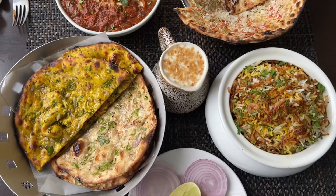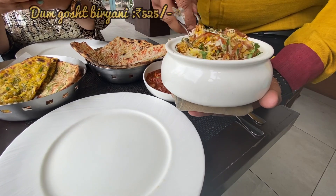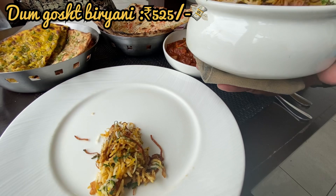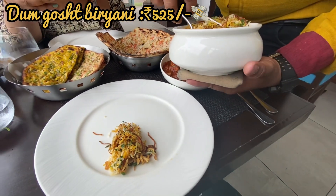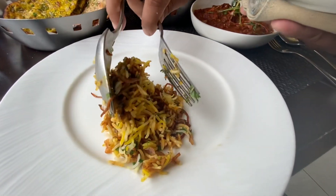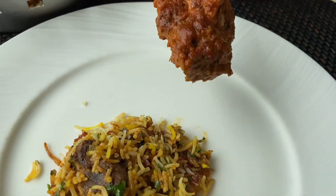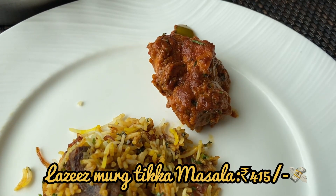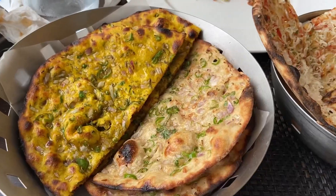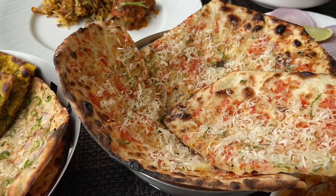Time for main course. This here is their Dham Ghoshed Biryani. This is Lazi's Murgh Tikka Masala, and I tried three types of Naan and Rotis.